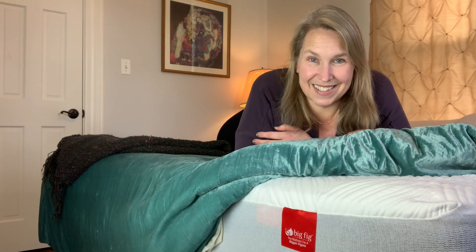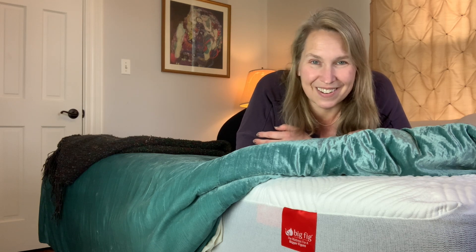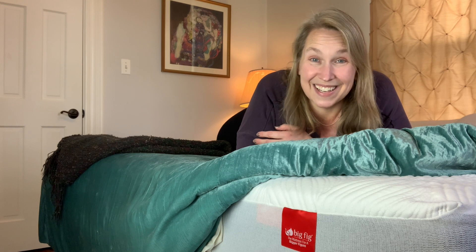Check out Big Fig. Order one, tell me what you think about it, ask me any questions here in the chat, and good night.